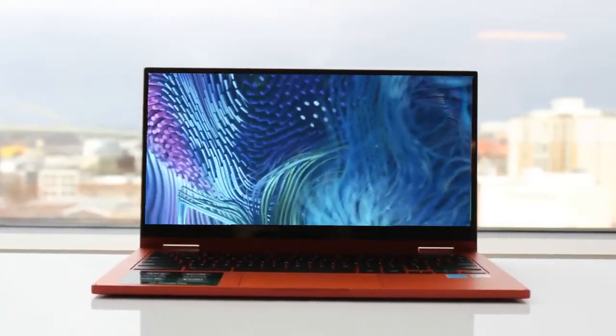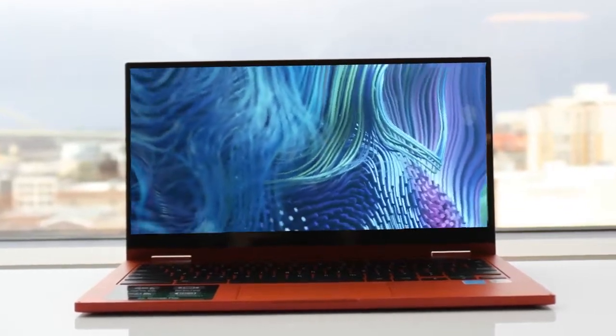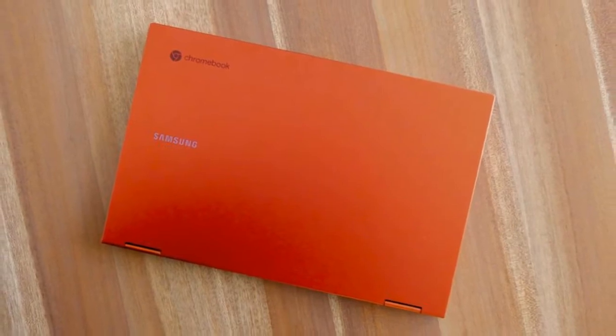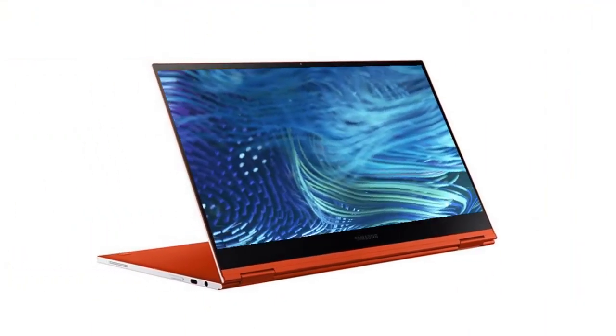It is paired with Intel UHD graphics and up to 8 GB of LPDDR3 RAM. The Chromebook comes in 64 GB and 128 GB storage options, along with expandable storage via a microSD card slot.